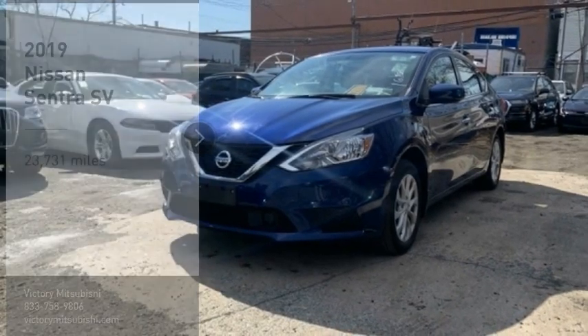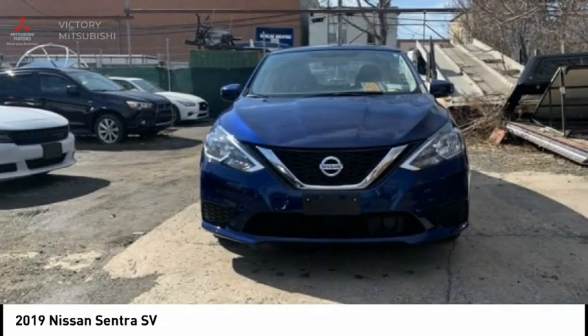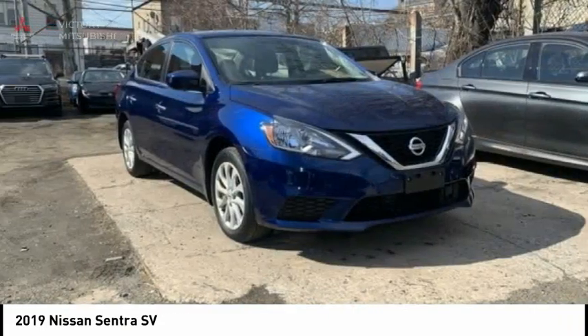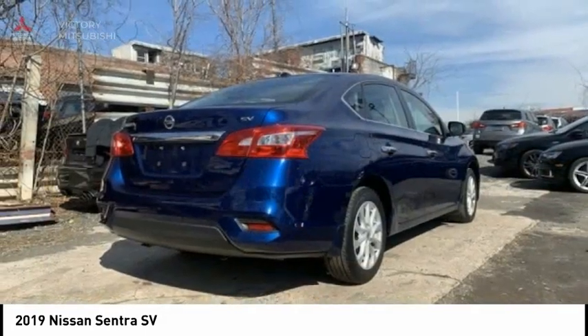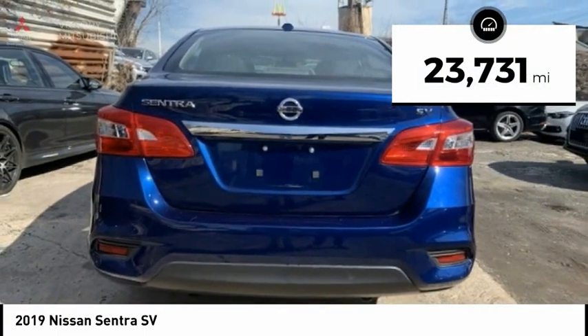Looking for the right vehicle? Check out the 2019 Sentra. With its spacious and versatile interior and stellar fuel efficiency, the Nissan Sentra is the obvious choice for anyone who wants to enjoy a stylish and comfortable ride. This vehicle has less than 25,000 miles.